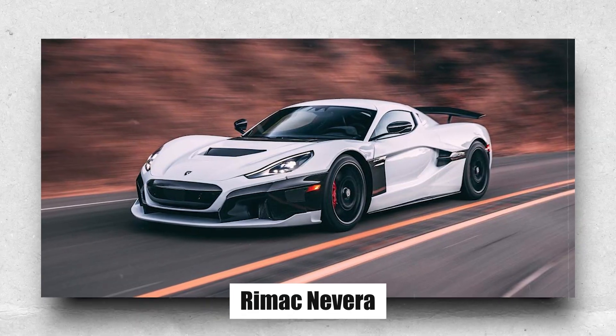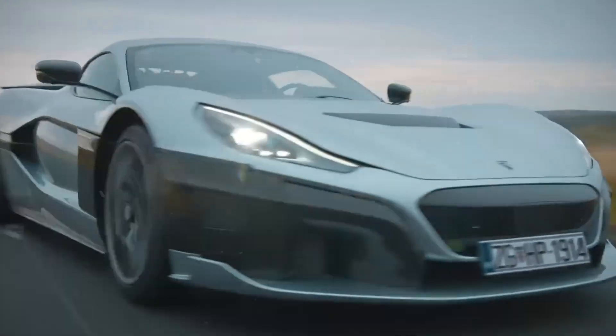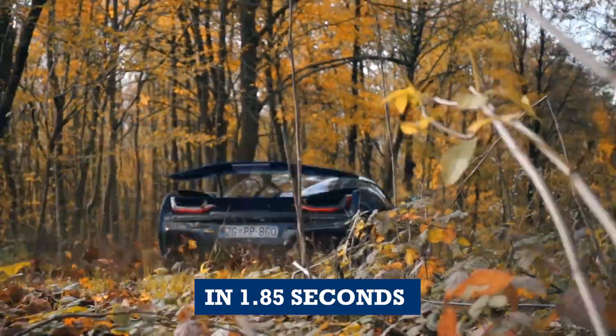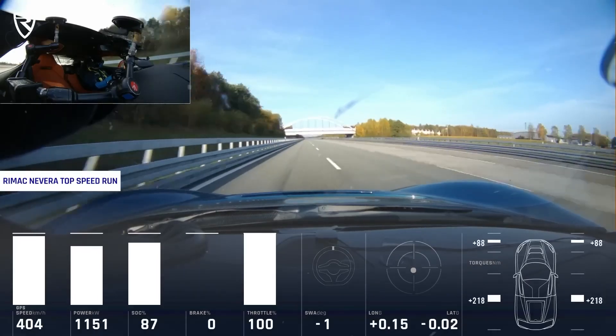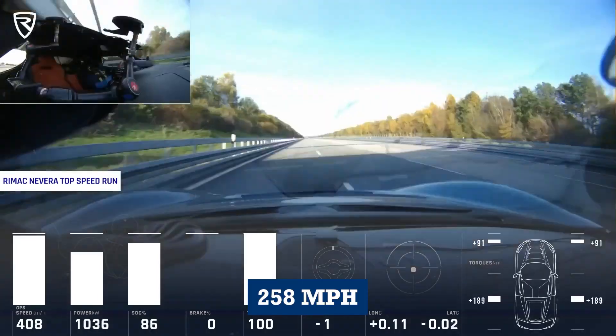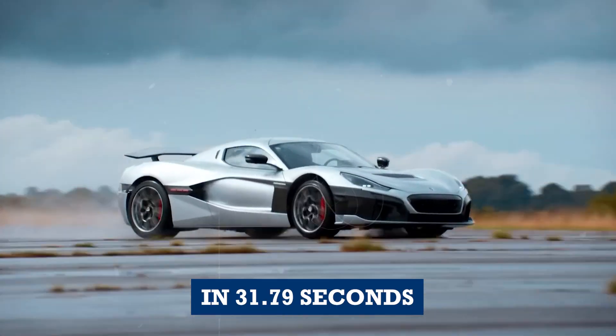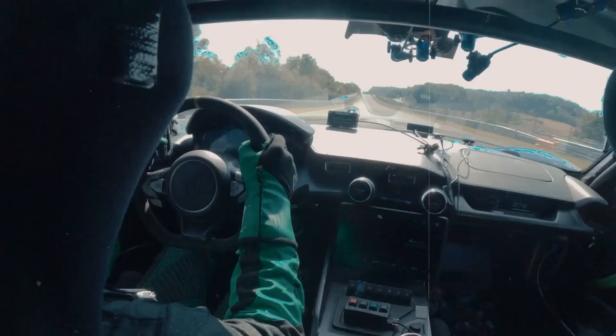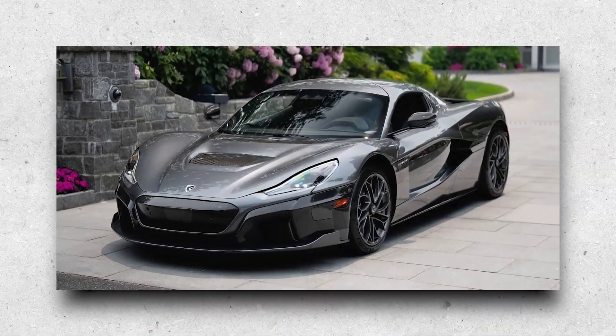The Rimac Nevera is a 2,000 hp electric hypercar that can accelerate from 0 to 60 mph in 1.85 seconds and reach a top speed of 258 mph in 31.79 seconds. It is the fastest and most powerful electric car ever made, and it represents the cutting edge of electric car design.